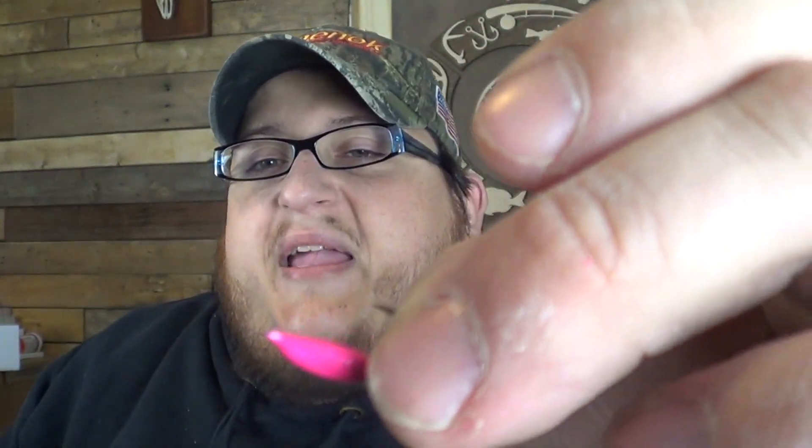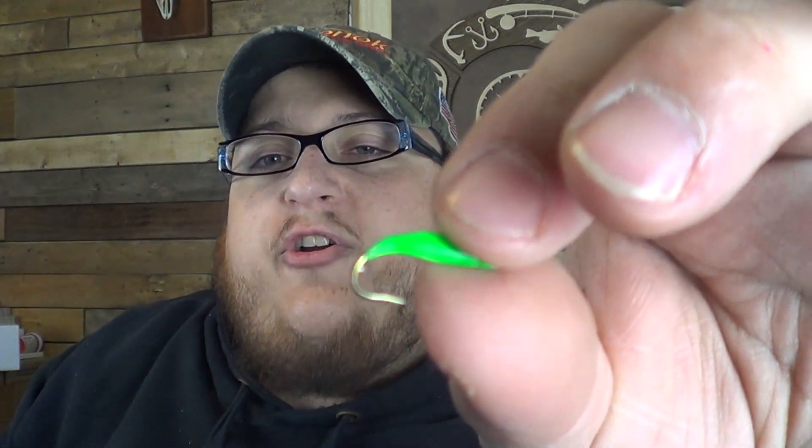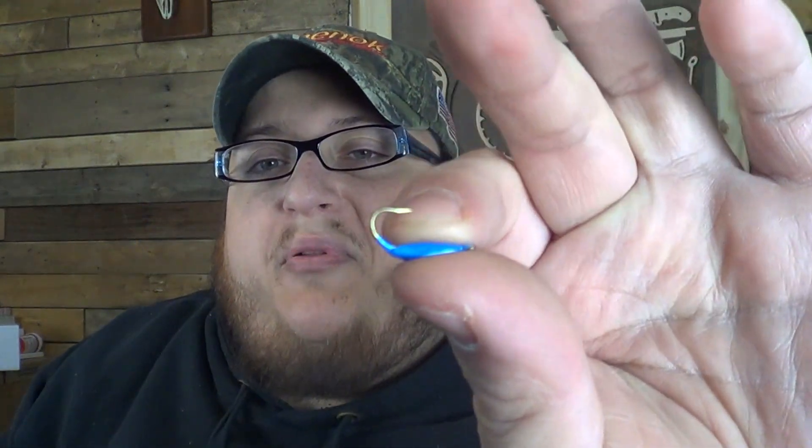What I currently have here in my hand is some jigs that Evan sent me a couple of weeks ago. These are actually his ice fishing jigs. This here is called a banana jig. These are 1/32 of an ounce and I have them in pink, green, and blue.